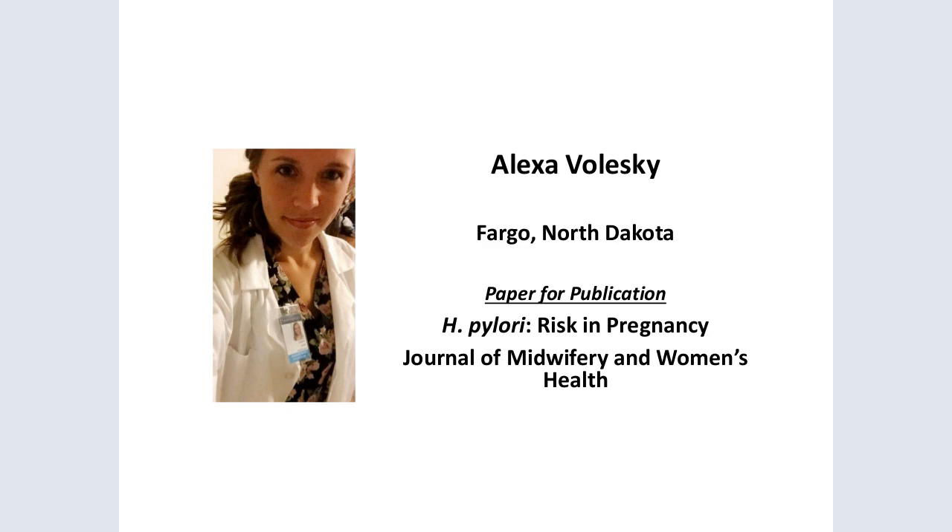Many women at our clinical site come in complaining of excessive heartburn, nausea, vomiting, ptyalism, and upper abdominal pain early in their pregnancy. Any of these symptoms warrant an H. pylori test, especially since we serve primarily immigrant populations. Many of these tests come back positive and these women have never had symptoms outside of pregnancy. I wanted to look at the research regarding risk of H. pylori in pregnancy and wrote a clinical rounds article for the Journal of Midwifery and Women's Health.